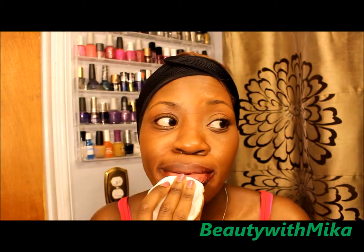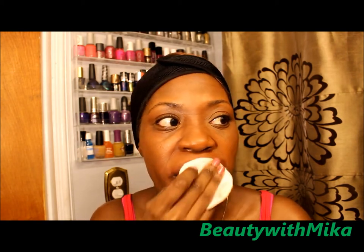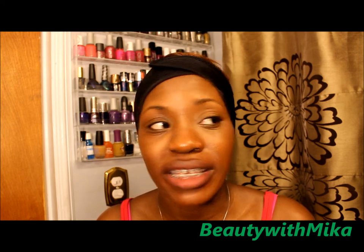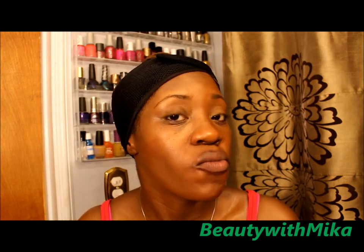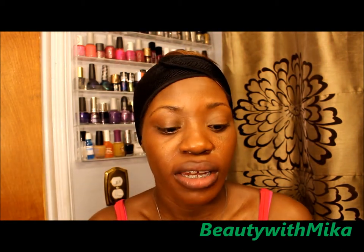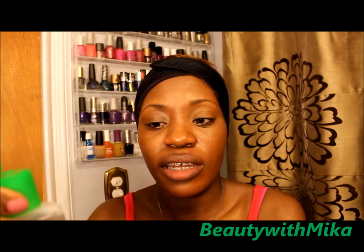I'm going to go ahead and finish taking off my lipstick. This feels just like water on my face, but it has basically removed a lot of my makeup. We'll do the makeup wipe test at the end. That was just my whole right side of the face — now I'm going to use another cotton round to remove the other side.